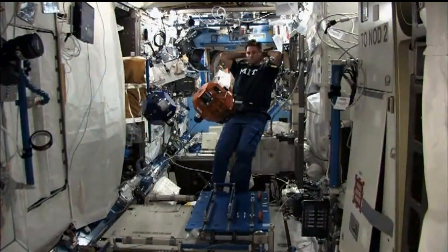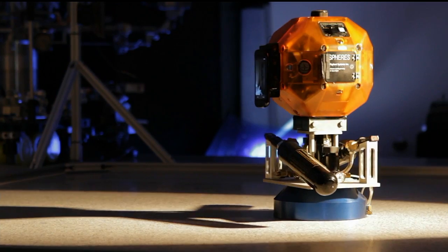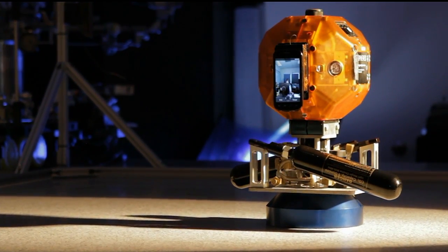With Spheres, we've been doing some work over the past few years of turning it from being a satellite into a free-flying robot. That means actually converting what was originally designed as a microsatellite — something the size of a volleyball — into a robot. To do that we've had to add a processor, a camera, a display. And if you put those all together, that basically turns into a smartphone.